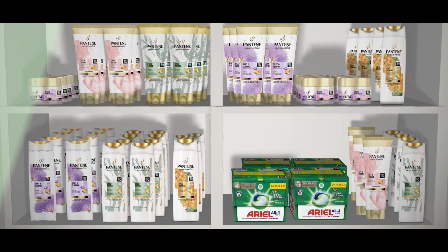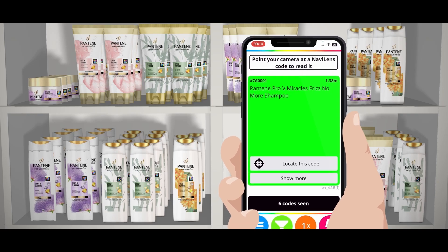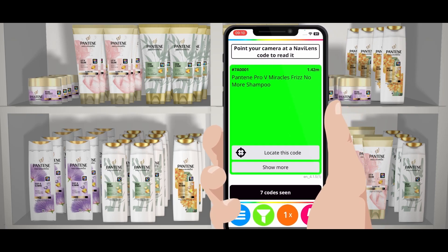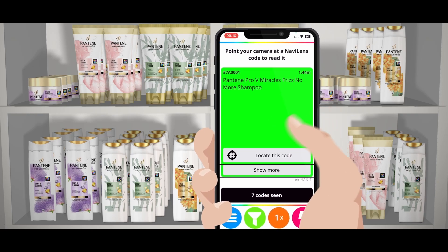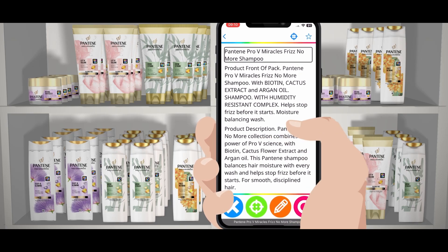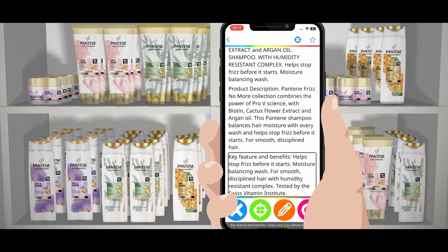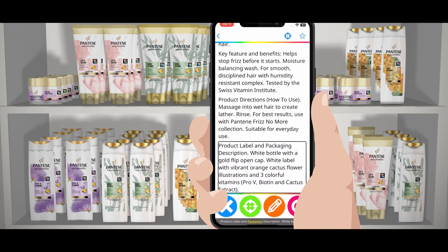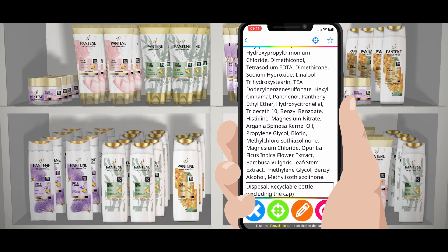How can I receive all of the product information? Click on Show More to go to the full detailed information of a product, such as the ingredients or allergens. If you have VoiceOver activated, you can browse through paragraphs quickly and easily: Product Description, Key Feature and Benefits — Help stop frizz before it starts — Product Label and Packaging Description, Ingredients: Aqua, Sodium Laurel Sulfate. Disposal: Recyclable bottle excluding the cap.